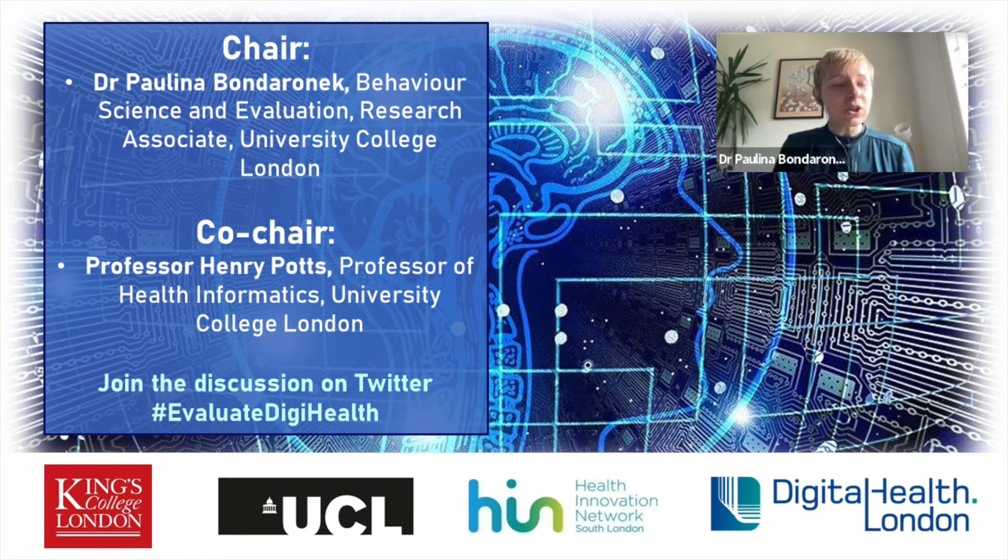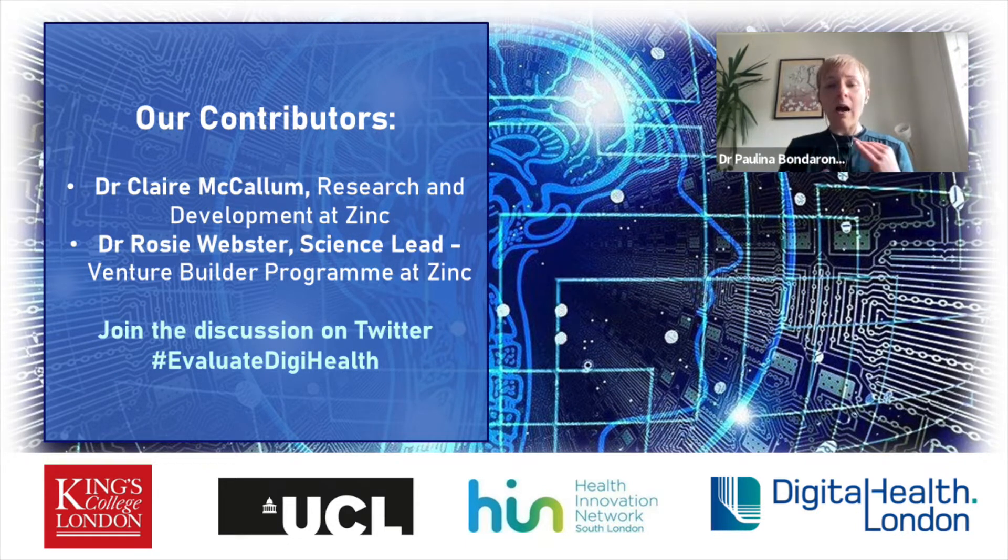Please use Twitter hashtag evaluate DigiHealth. Today co-chairing with me is Professor Henry Potts, who will be monitoring engagement in the chat and curating questions from the audience for our panellists. We have two great panellists with vast and complementary skills and pragmatic experience in generating evidence in digital health and sharing it with digital health companies. Our panellists are Dr. Rosie Webster, science lead on the venture builder programme at Zinc, and Dr. Clare McCallum from Research and Development at Zinc.